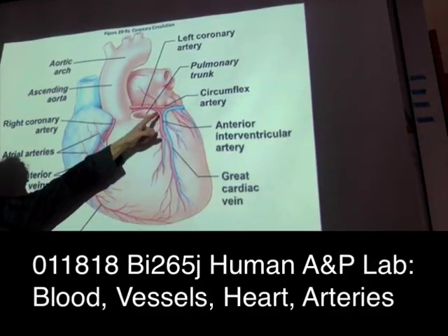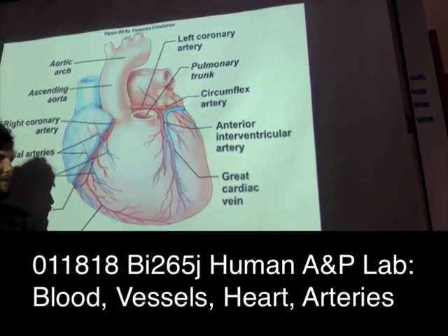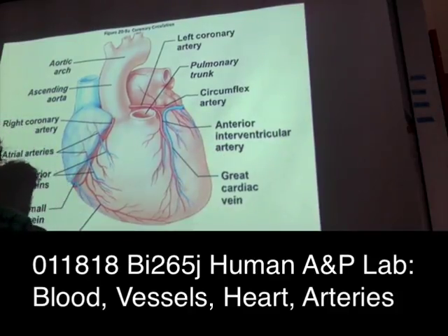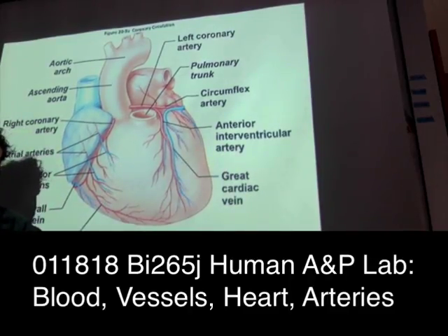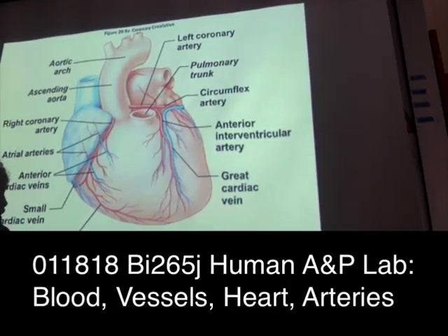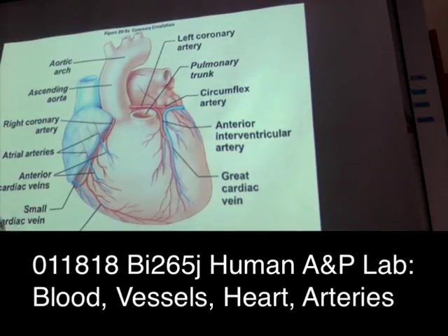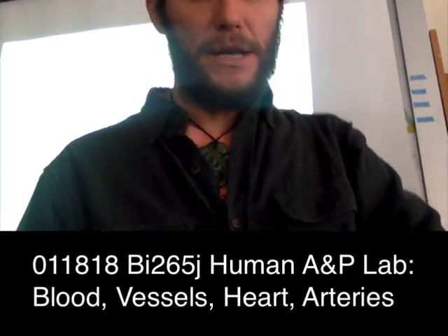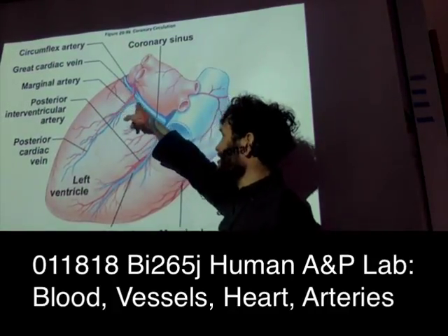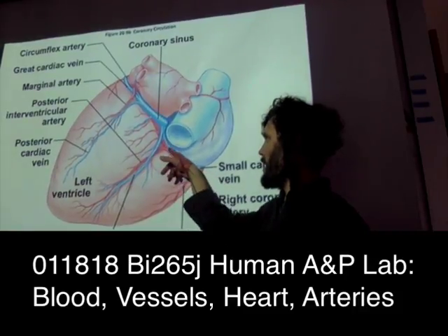The left coronary artery gives off two branches: the circumflex artery that goes around the backside, and the LAD — left anterior descending, also called the anterior interventricular artery. Then there is the right coronary artery. On the posterior view, you can see the great cardiac vein feeding into the coronary sinus, and the right coronary artery reaching around the base of the heart.